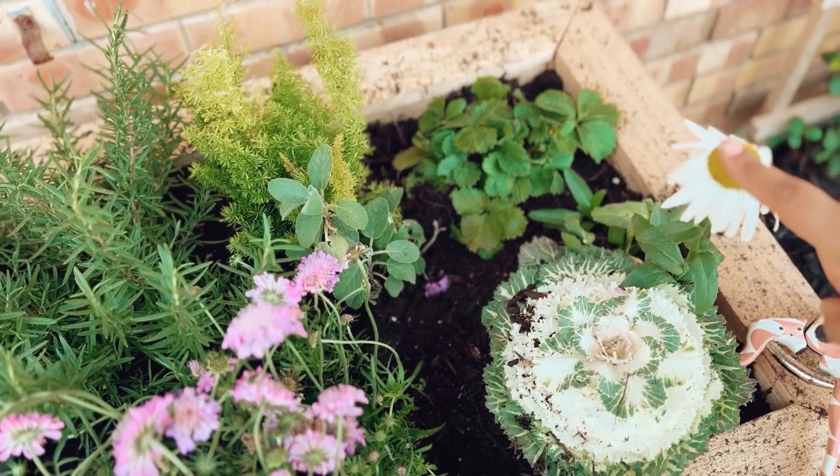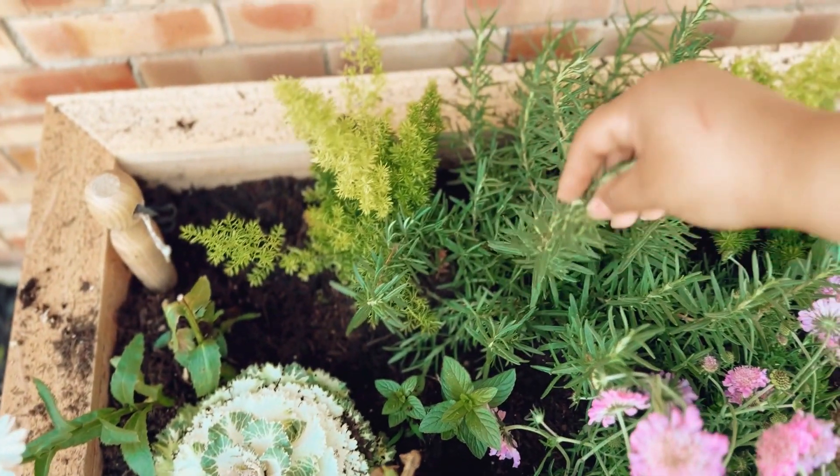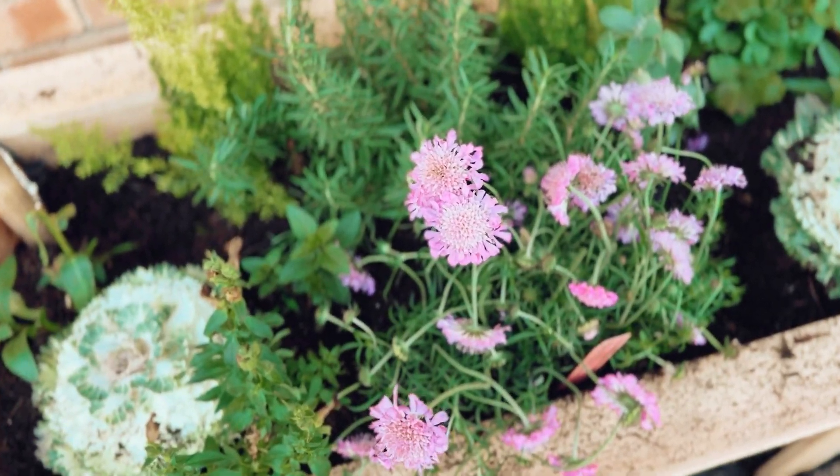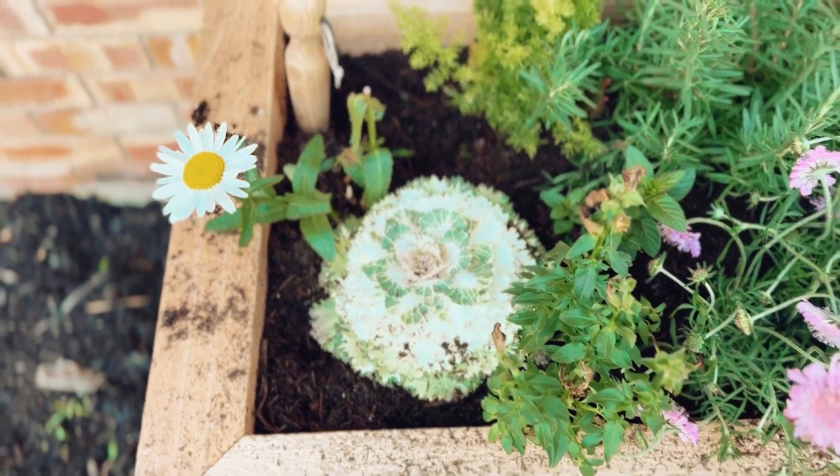A strawberry, a little daisy, decorative cabbage, two foxtail ferns, this is rosemary, I have two scabiosas here, it's a snapdragon, this is a decorative cabbage, and then another daisy right there.